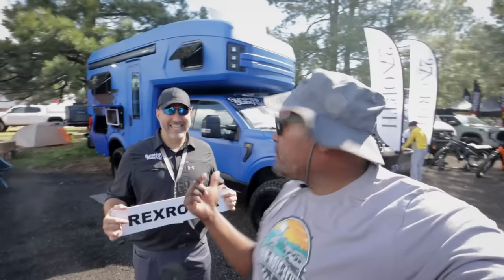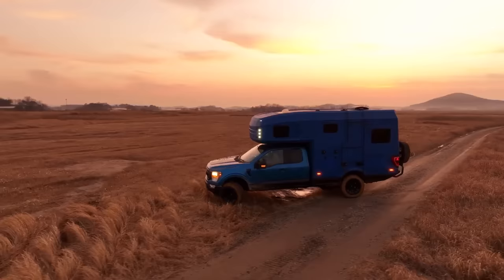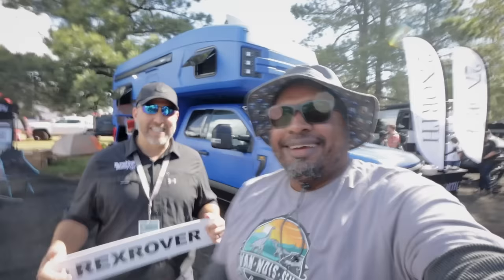You guys know that Sunshine State RV is going to be carrying 27 North. 27 North is our first venture into overland vans — expedition trucks, adventure vans, all that. This has been a very eye-opening experience for me personally, just being in the Class B segment. That's all we've ever done is Class B's. This has been a big eye-opener.